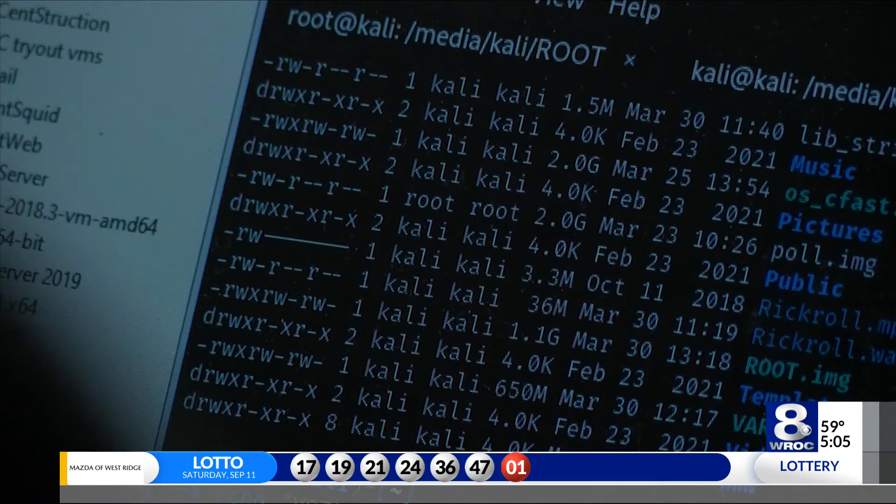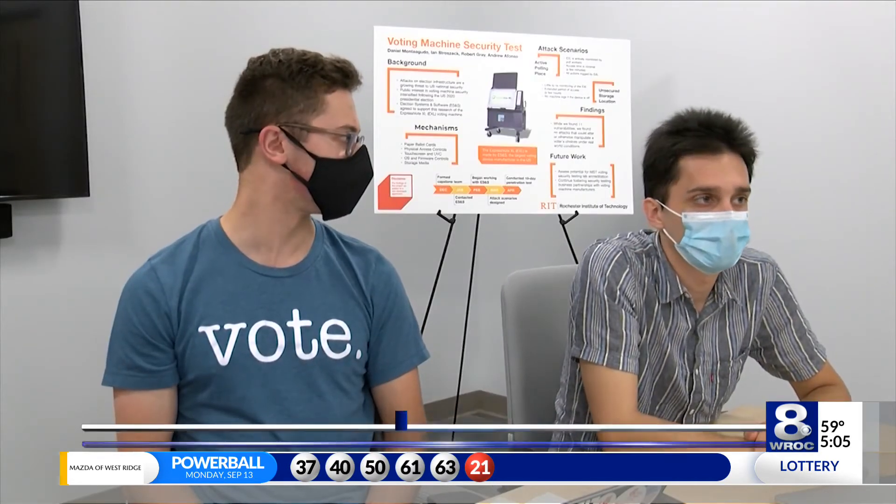Democrats, Republicans, Independents — everyone's voting on the same machines. So no matter what, everyone's the same at this. You walk into that booth and you want your vote to be counted, and that's what we're trying to make sure happens.